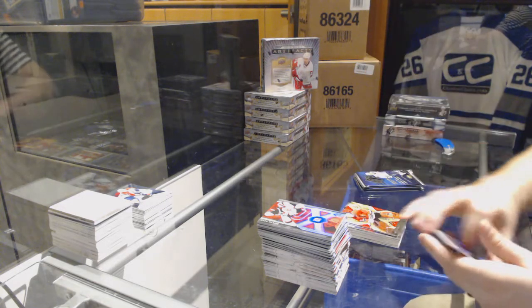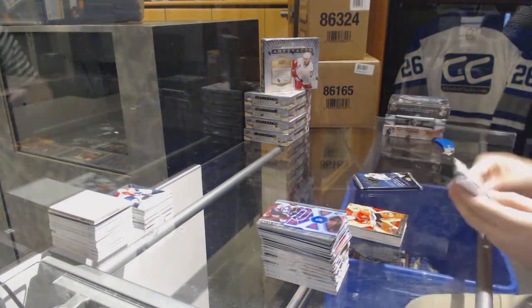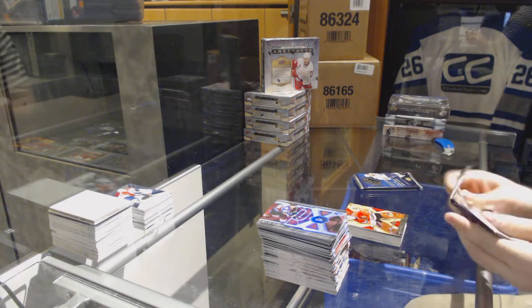SBXtreme for the Chicago Blackhawks, numbered 2/9.99 — Tony Esposito.